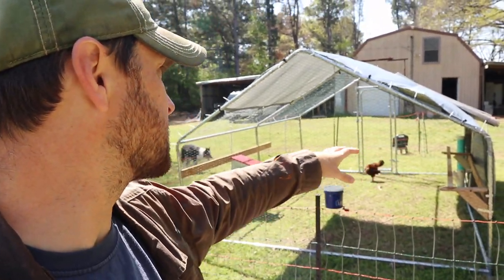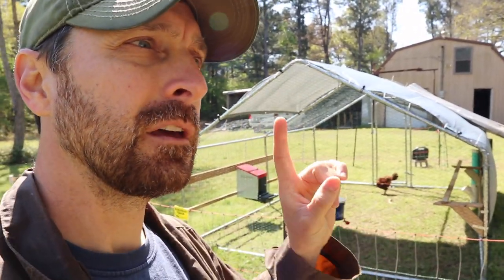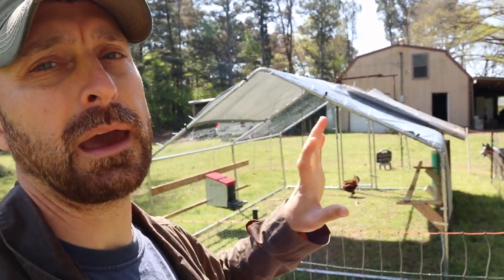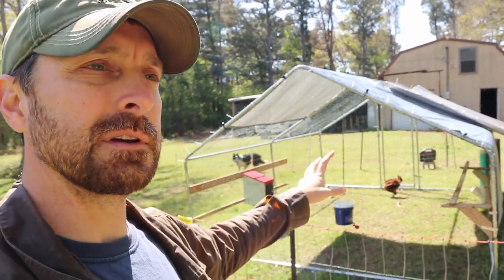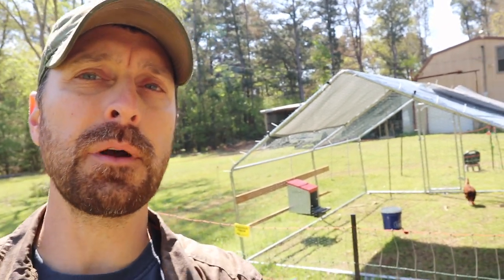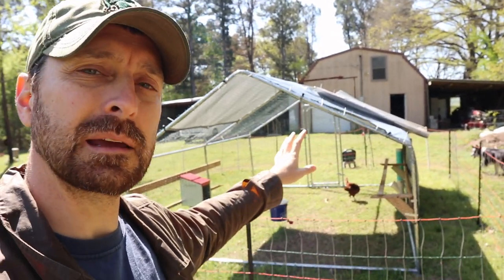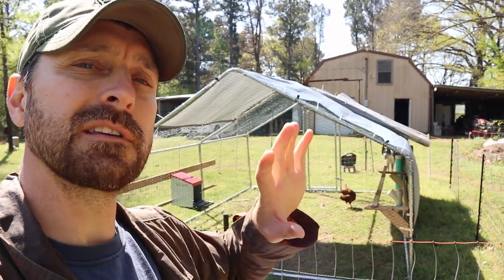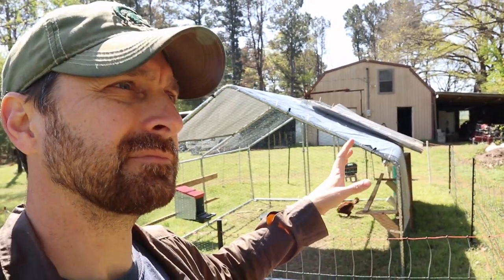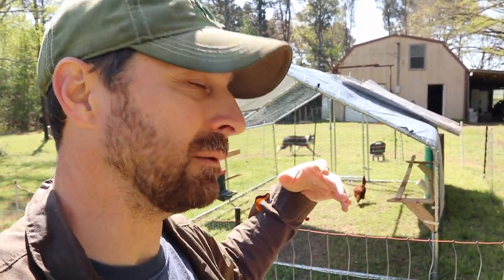One strategy for pecking issues is to give your chickens some places to hide. If your chickens are pecking one another, give them hiding spots and make sure they have the proper amount of space — overcrowding is one of the main reasons chickens peck each other. Also make sure you have separate water and feed stations, so a bird on the bottom rung can always access food and water. If you have more than 10 or 12 chickens, you may want two feeding and watering stations.